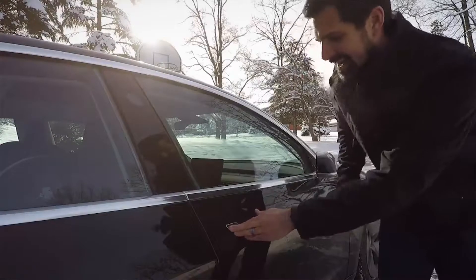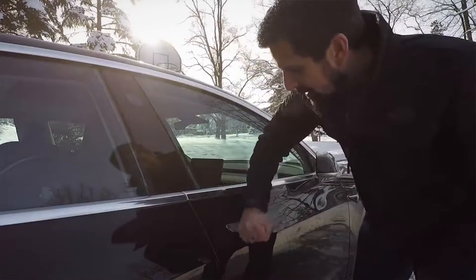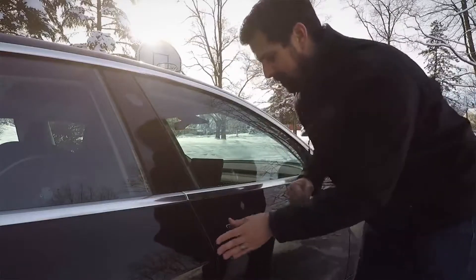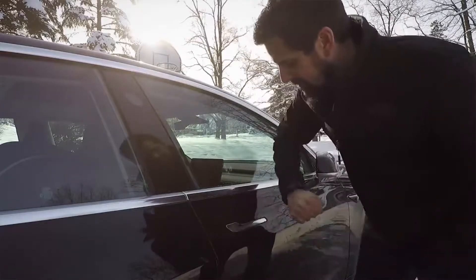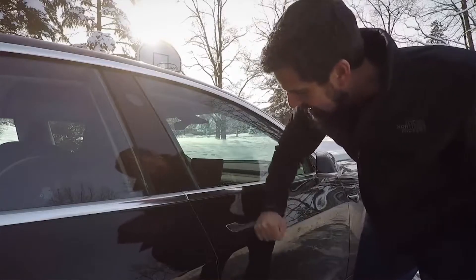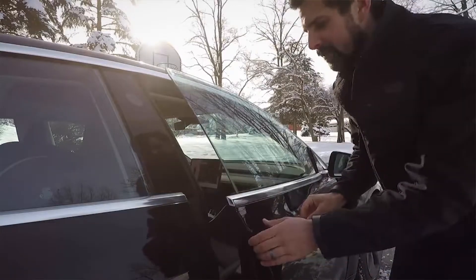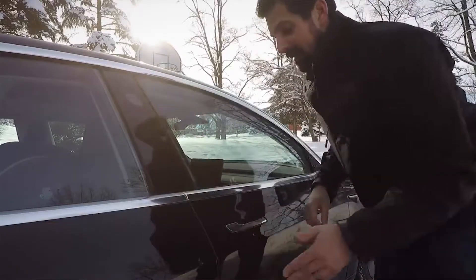Frozen door handles can be an issue for any make and model when the vehicle is kept outside for long periods in frigid weather. So the frozen door handle isn't really the problem. Here's what is: when a company is trying to shift a paradigm with a comparable offering that costs more, demands different approaches, and makes bold claims about its performance reliability, it simply can't afford to arm a social media savvy customer base with something negative to talk about. Because they will. So instead of discussing a new battery technology acquisition or higher delivery numbers, we're talking about door handles.